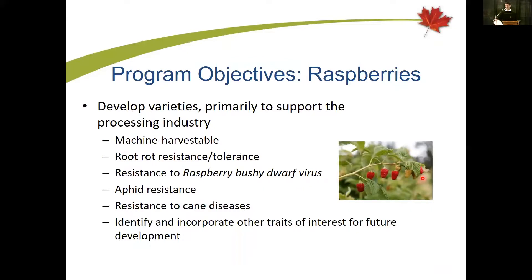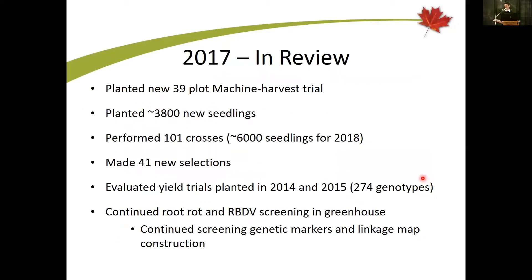His objectives in the program, based on grower feedback over the years, are to develop a program that meets the requirements for industrial production. Top of the list is machine harvestability. He's started using a machine harvester to evaluate seedling plots for the last six years to try and move genetics forward. The program is also looking for root rot and RBDV resistance, resistance to aphids and cane diseases, all while bringing in sources of fruit quality from elite cultivars combined with wild sources of pest and disease resistance.